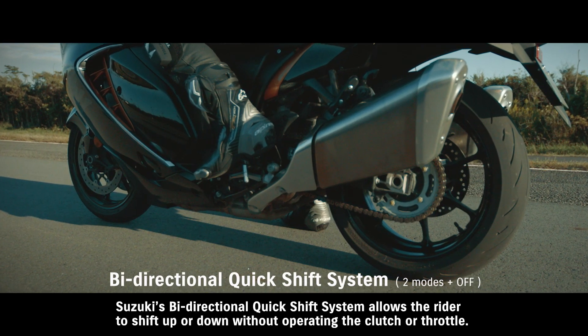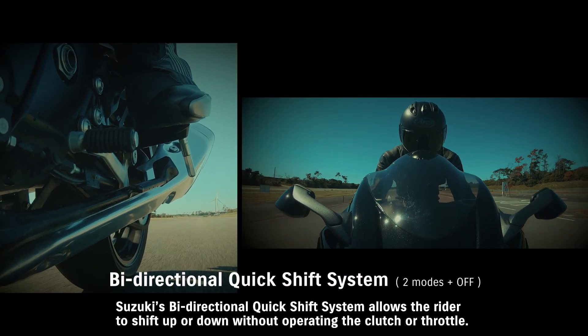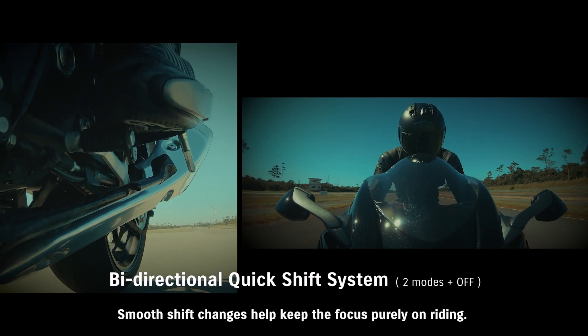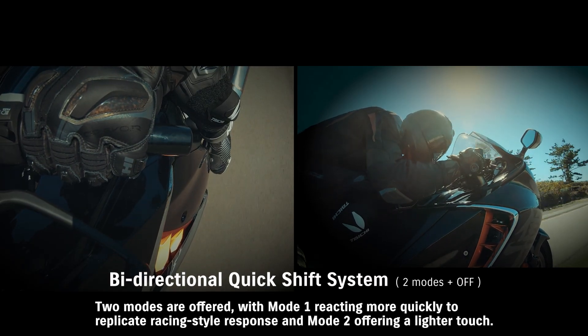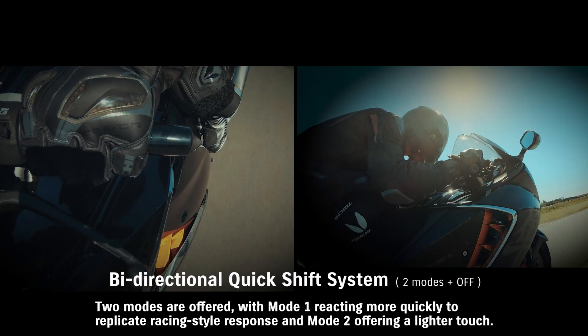Suzuki's bi-directional quick-shift system allows the rider to shift up or down without operating the clutch or throttle. Smooth shift changes help keep the focus purely on riding. Two modes are offered, with Mode 1 reacting more quickly to replicate racing-style response, and Mode 2 offering a lighter touch.